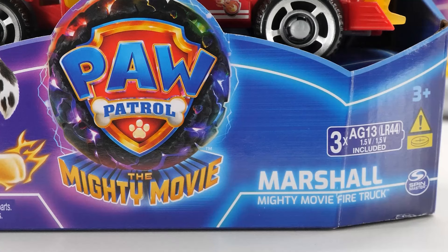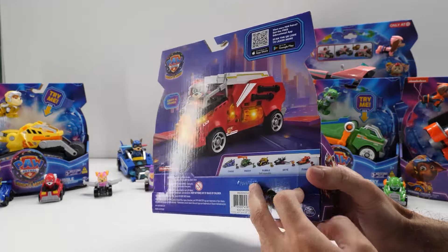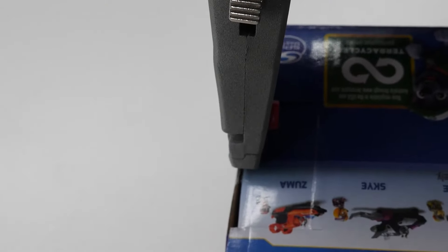Get ready for Mighty Rescues with Marshall's Mighty Movie Fire Truck. Love the beautiful paint and all the true-to-movie details. Really cool-looking fire truck.